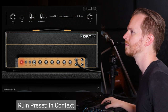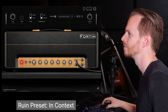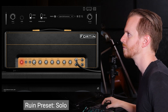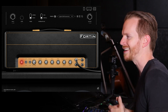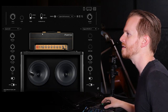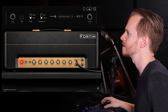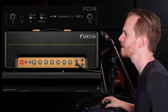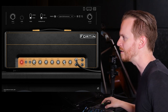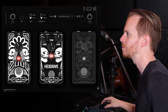The next track is 'Ruin' off of As the Palaces Burn. I picked the Fortin Nameless for their earlier stuff because it has a little bit more of a throaty and aggressive tone. For the Ruin and 11th Hour tone, I went with the dynamic 57 and the Dugout OM 1-2 for the impulse responses. On the head, I pulled out the master volume control and pushed it up almost to max, pulled down the presence, brought up the bass, the mid, and a little bit of the treble. I pulled back a little bit of the gain too, because in the default the gain is all the way up. In the pedal section, I gave it just a little bit of saturation, pulled down the level to almost noon, as well as the tone almost at noon.